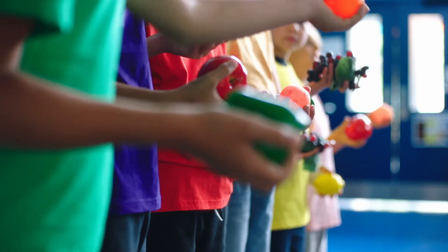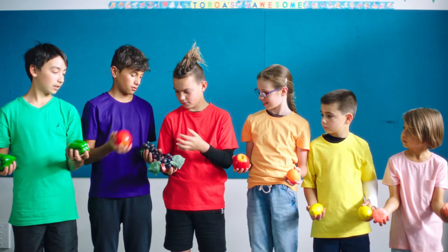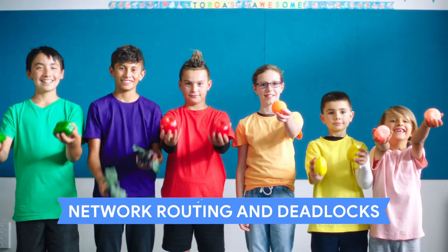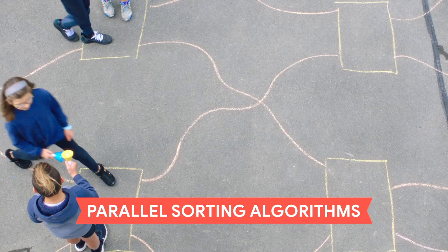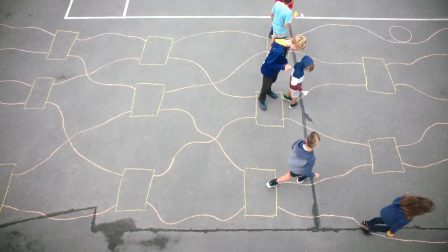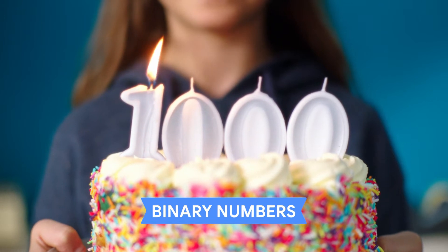You can use plastic fruit to show how computers avoid bottlenecks, musical sounds to illustrate parallel sorting algorithms, and for binary numbers, a birthday cake is always fun.